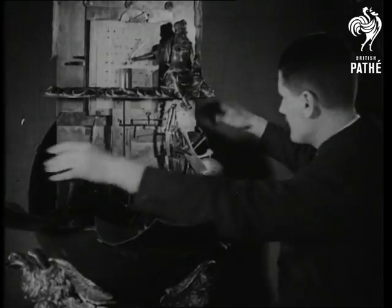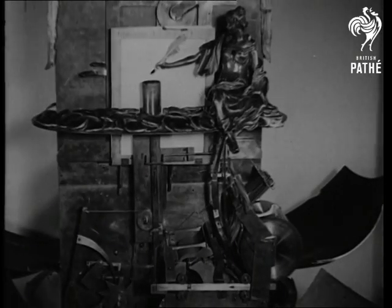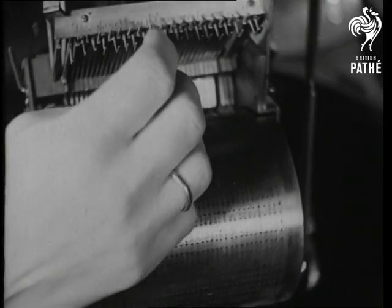The ingenious works of this writing machine are hidden away in the globe, and can be opened in this way. Then the ink pot is automatically raised, and the pen is dipped in. The letters are actually written with pen and ink.